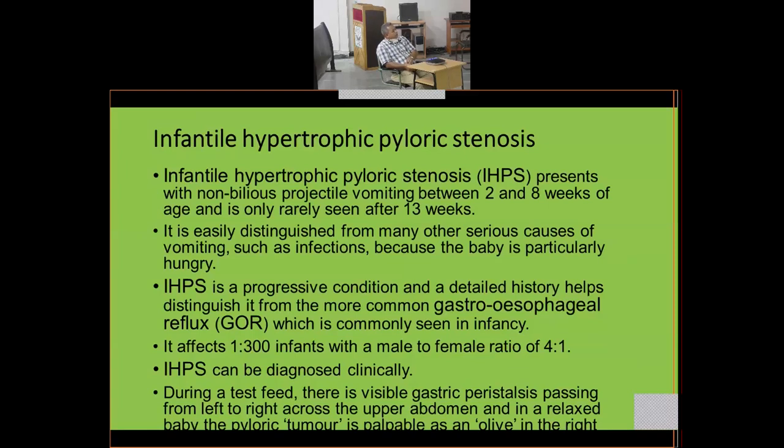A detailed history is needed to distinguish IHPS from the more common gastroesophageal reflux. It affects 1 in 300 infants with a male-to-female ratio of 4:1, so male infants are much more prone to this problem, especially if they are the first child. IHPS can be diagnosed clinically during a test feed.